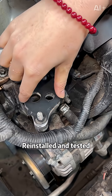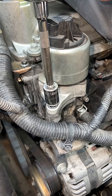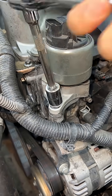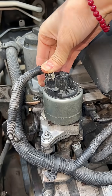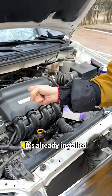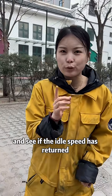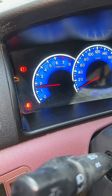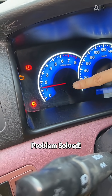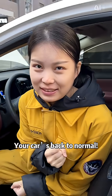Re-installed and tested. It's already installed. Next, try to start the car — see if the idle speed has stabilized. Let's go. Start the engine. Problem solved. RPM's down to 1,000 with rock-solid idle. Your car is back to normal.